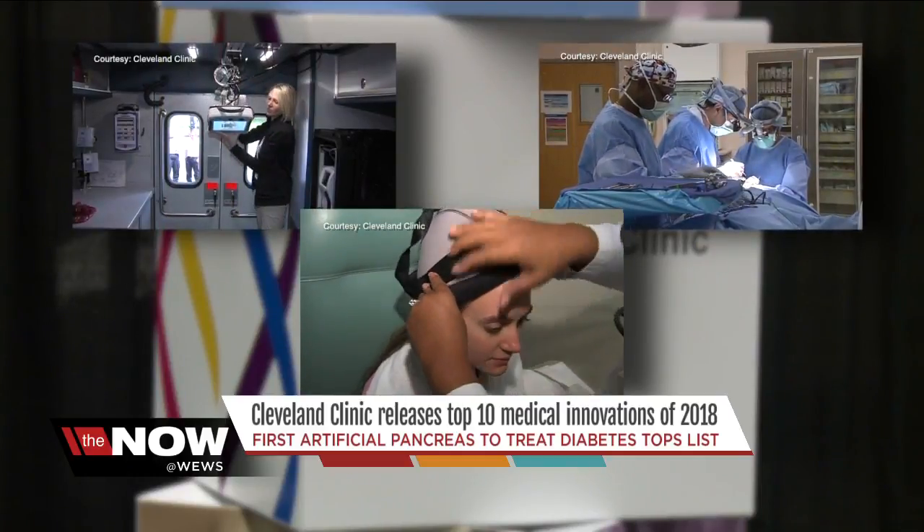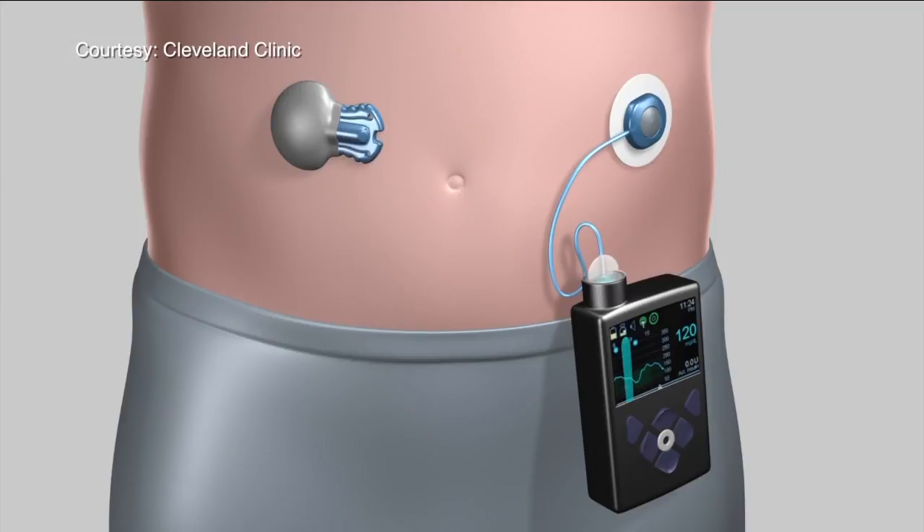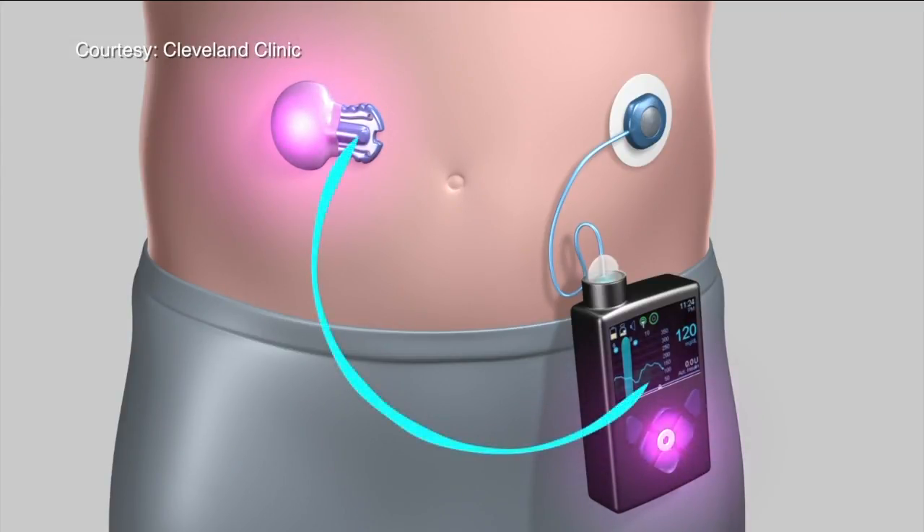At the top of the list this time around: the world's first artificial pancreas to treat diabetes. The innovation is a hybrid closed system pump that is linked to a sensor that can be placed on the abdomen. The sensor constantly monitors glucose levels and communicates with the pump to deliver the correct amount of insulin.